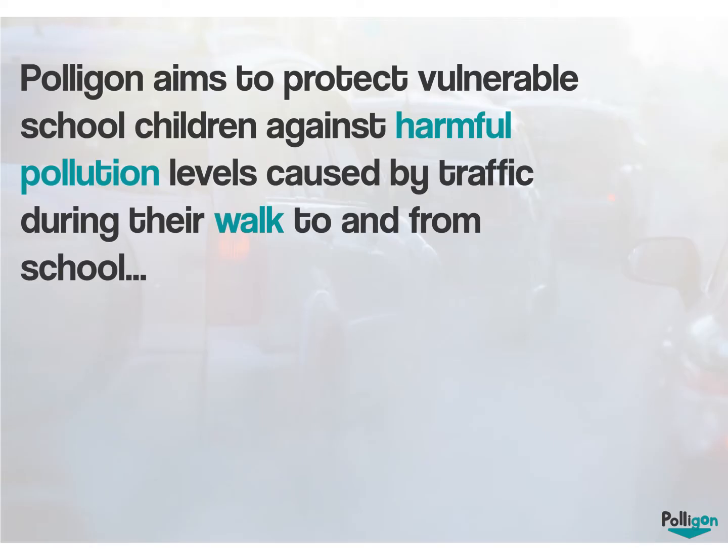Introducing Polygon. Polygon aims to protect vulnerable school children against harmful pollution levels caused by traffic during their walk to and from school.